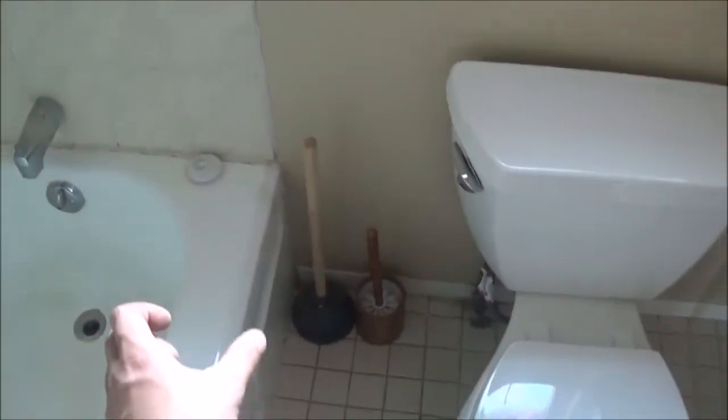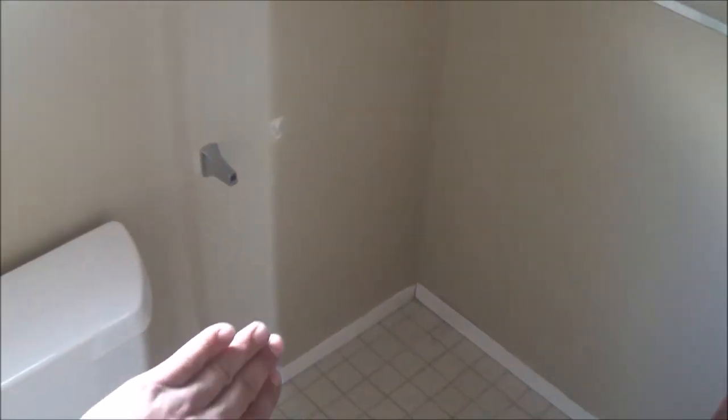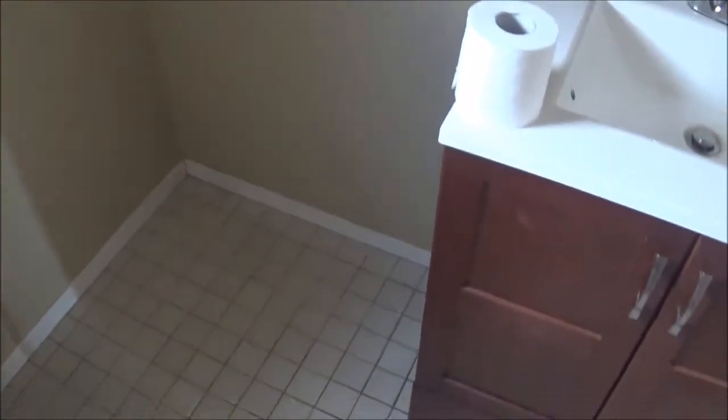I'll pull the fixtures and whatnot out of here and start taking the tile up. The new tile will probably run right over to the window just to get rid of any damage that's going to be made here. Then I'll run it down and piece it into the floor. When I do the floor, I'm more than likely going to do a small bit of tile up the wall to act as a baseboard in this area — it adds a little bit more waterproofing than a wood baseboard.